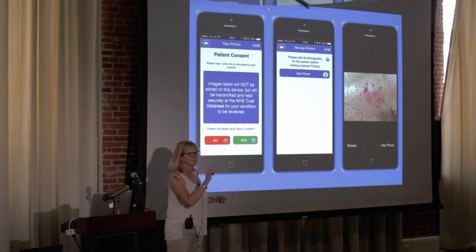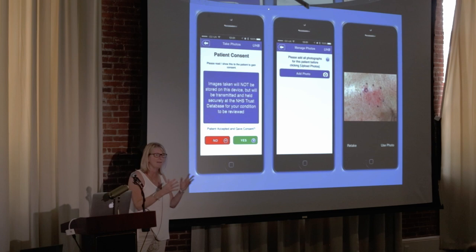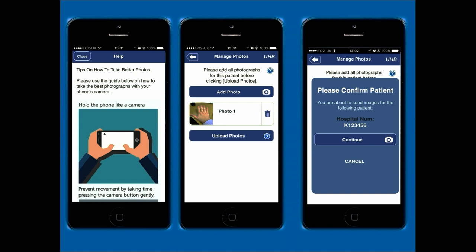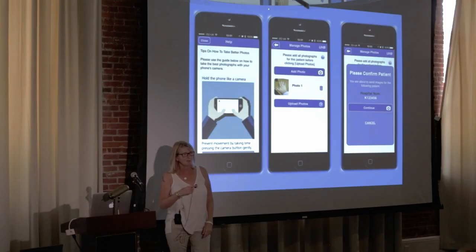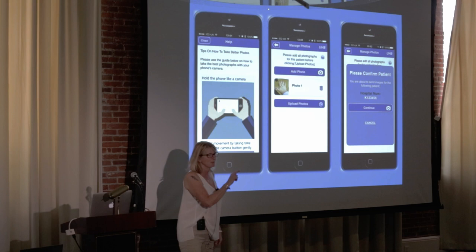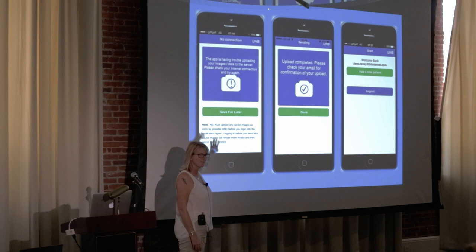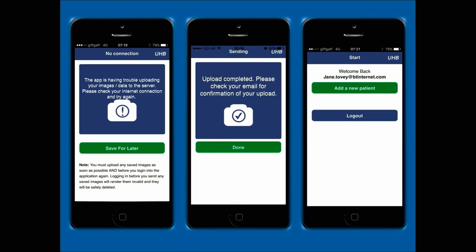You click 'Add Photo,' take the photo, and at that point you can delete it if it's out of focus. You can say 'Use Photo' and take up to 10 images per patient — all customizable. There's a guide in case you can't quite take a photograph. You then view the photos and press upload. At that stage it asks you to verify the CHI number — the patient ID — before you confirm and proceed. If you're not on Wi-Fi it saves for later; if you're on Wi-Fi or 4G you click 'Done' and it uploads immediately.